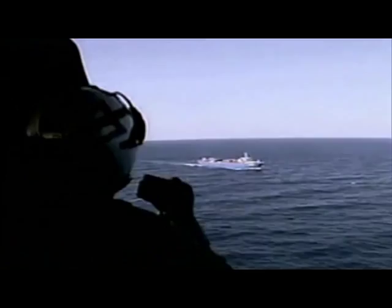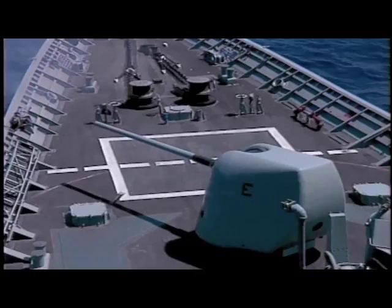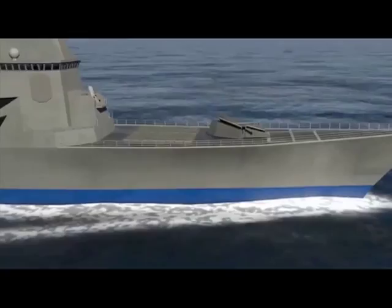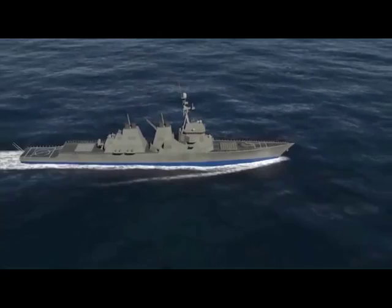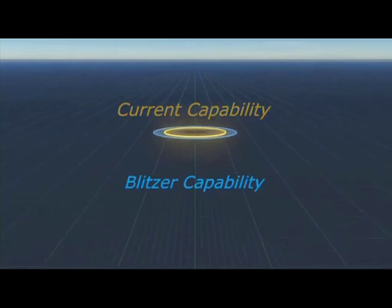Anti-ship threats are rapidly evolving and proliferating. Today, the Navy employs a layered defense, utilizing missiles for long-range defense and conventional propellant guns for close-in threats. The Railgun counters new threats to protect the airspace in depth with unprecedented effectiveness, complementing defensive missile systems by providing greater standoff ability and dramatically expanding the inner tier of defense.